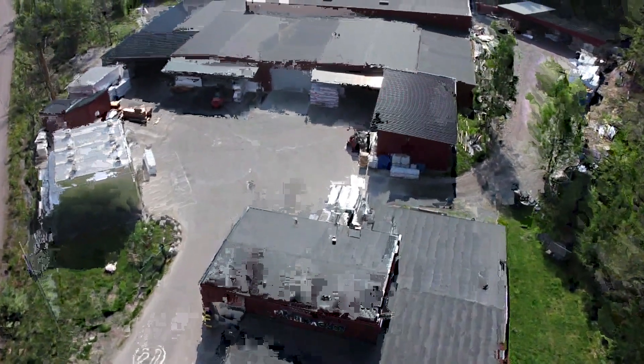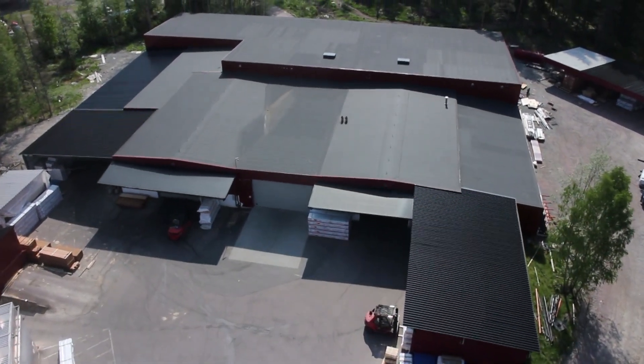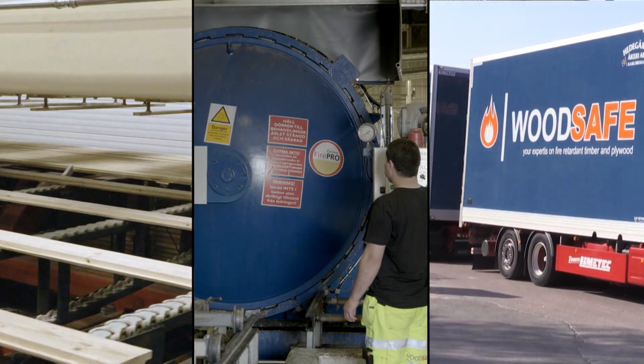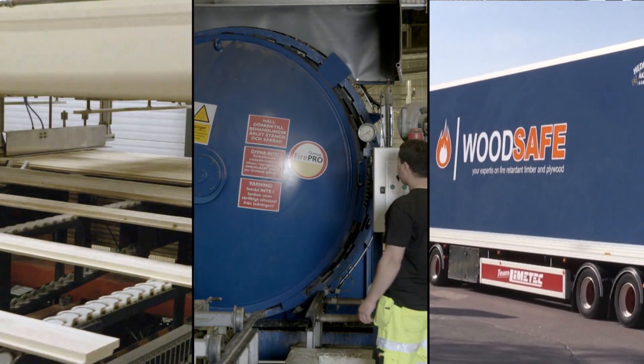With a new initiative in an expanding market, WoodSafe is now even bigger with a new production facility and state-of-the-art equipment. The capacity and quality of the entire production chain is optimised in order to meet customer requirements along with the opportunities and possibilities WoodSafe presents.